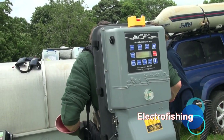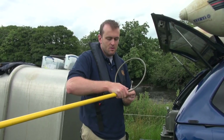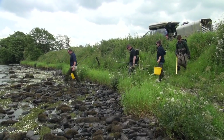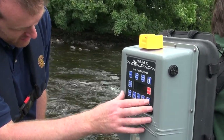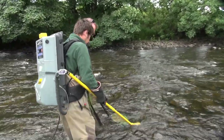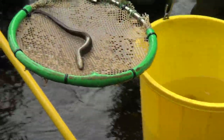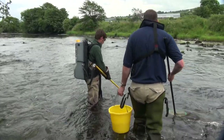Electrofishing is one of the main tools the LOX Agency uses to monitor the health of freshwater fish populations. The same sites are fished at regular intervals using the same methods to allow for an index of abundance to be created, comparing numbers, age classes and species present over time. A number of methods of electrofishing can be used, including timed surveys and quantitative surveys. The latter is used to calculate densities of fish per metre squared of river.